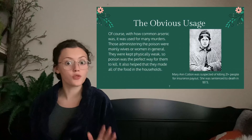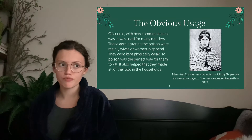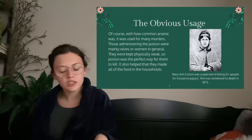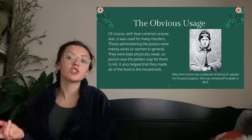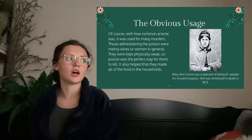When you think of poison, you probably think of people being poisoned or poisoning other people — so this is the obvious usage. Yes, arsenic was used for murder. With how common arsenic was, it was used for many murders, and those administering the poison were mainly wives or women in general. They were kept physically weak because of misogyny, so poison was the perfect and very smart way for them to kill. It helped that they made all of the food in the household so they could sneak the poison in. The picture on the right is of Mary Ann Cotton, who was suspected of killing 21-plus people — her husbands, stepchildren, and her own children — for insurance payouts. She was sentenced to death in 1873 after they decided to do autopsies on the bodies.